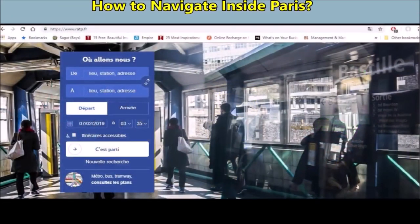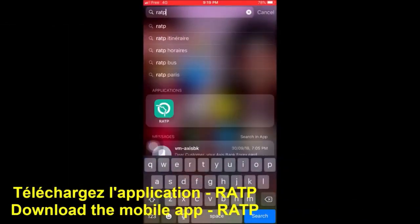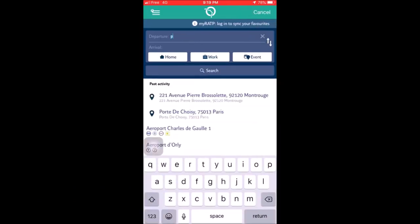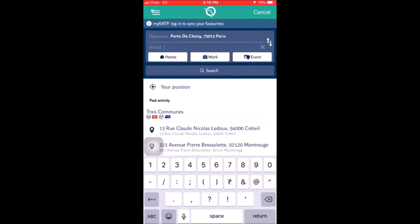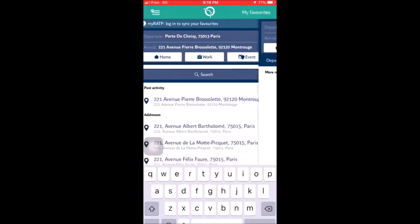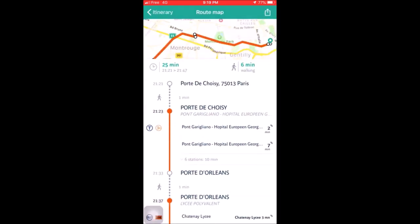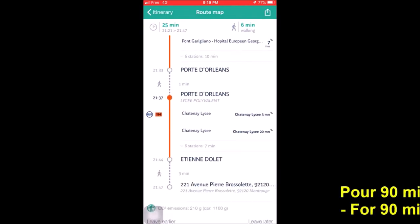Now I'll tell you how to navigate inside Paris. I would recommend that you download the mobile application which is RATP. There are two options — departure and arrival. In departure I've put Porte de Choisy because I'm there at Porte de Choisy. In arrival, I've put the exact address where I want to go. Then search, and it will show you various options along with the indicated travel time. I have chosen trams and buses because I have to travel only in trams and buses, and my same ticket will work in both of them.